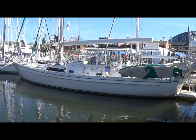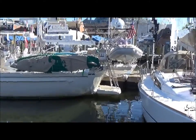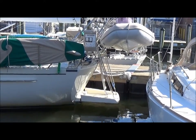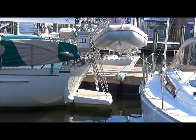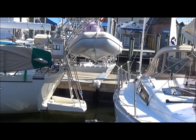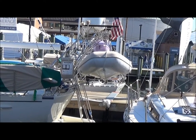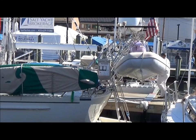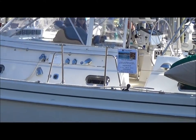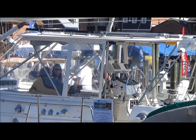Here we have a closer view of Suleiman. Note the swim platform — it was custom built. It folds up right against the transom and it's a very stable surface to board the boat. You can see this amazing arch with the solar panels and wind generators. We have the water toys and now we're going to go up a little closer here to this hard top over the cockpit.